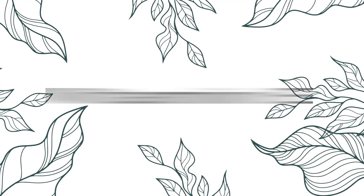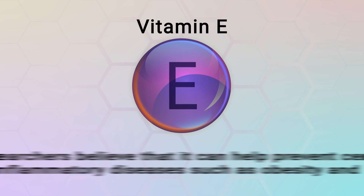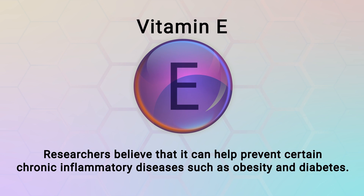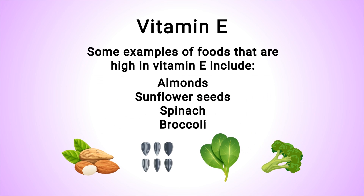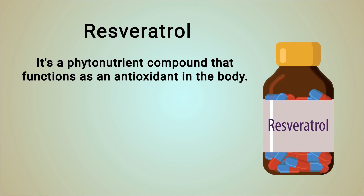Another vitamin worth mentioning is vitamin E. It's a fat-soluble vitamin that functions as an antioxidant by protecting cell membranes. Researchers believe it can help prevent certain chronic inflammatory diseases such as obesity and diabetes. Studies also found that consuming vitamin E naturally in your diet may decrease the risk of lung cancer — though vitamin E supplements are not effective for prevention. Foods high in vitamin E include almonds, sunflower seeds, spinach, and broccoli.